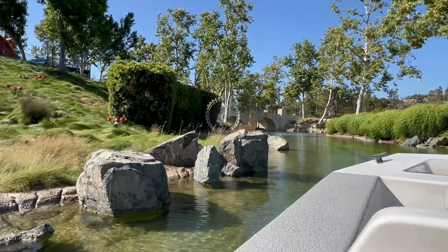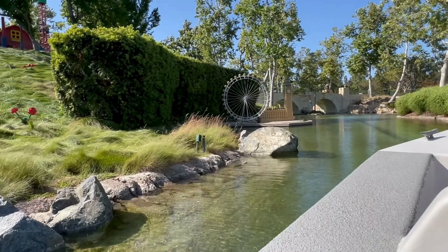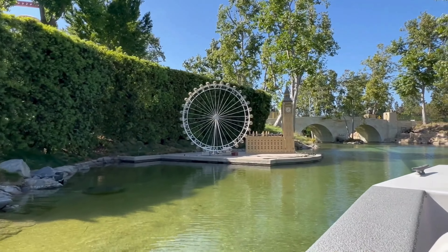Our next stop on the tour will be in London, England. Here in London we have the Elizabeth Tower and the London Eye. Fun fact about the Elizabeth Tower: the bell inside is called the main bell. Fun fact — our Elizabeth Tower information is actually accurate.